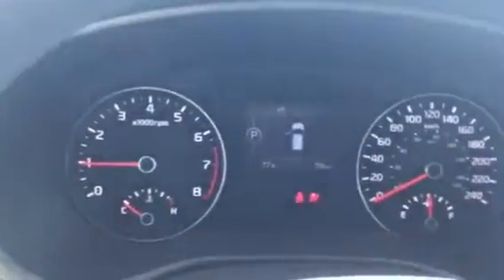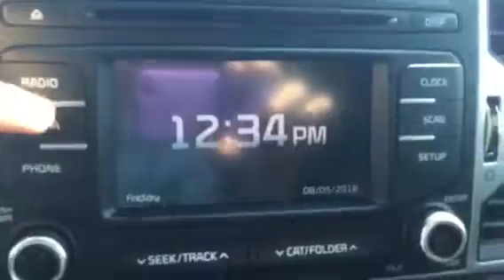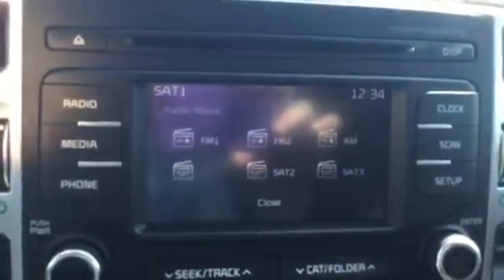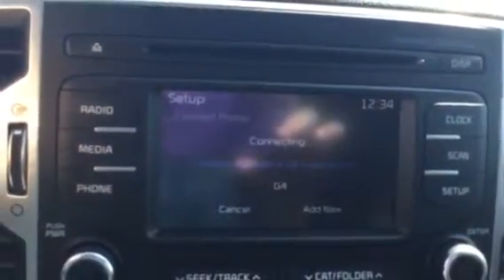Getting the vehicle started, there is your instrument cluster. And here we have the touch screen display that has satellite radio for 3 months free, as well as your Bluetooth connection.